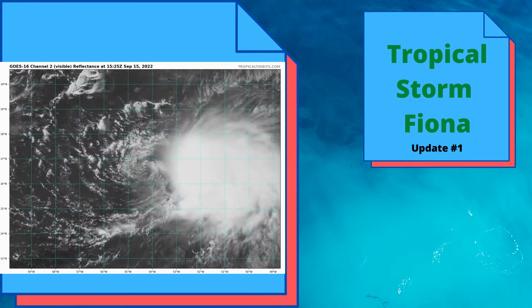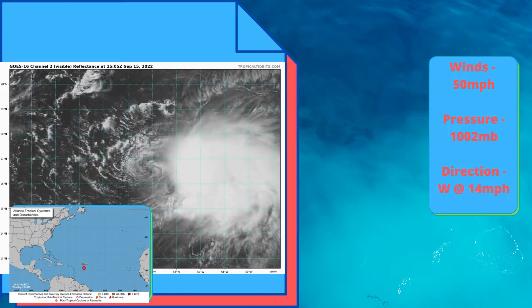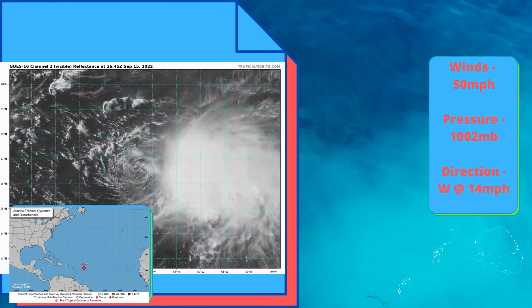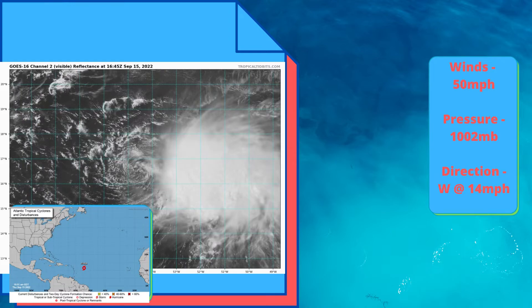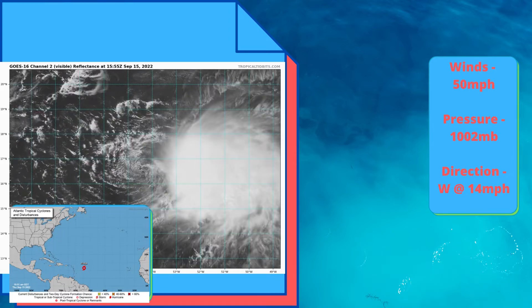Hey guys, welcome back to another video. This video is update number one on Tropical Storm Fiona. Tropical Storm Fiona has 50 miles per hour winds, 1002 millibars, and it's moving west at 14 miles per hour with a good amount of shear. You can see the eye very clearly.